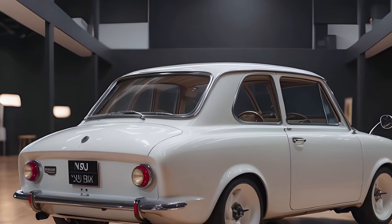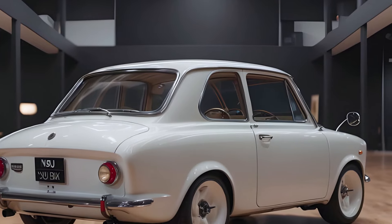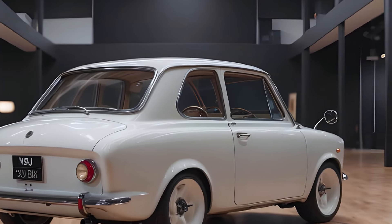Pricing for the 2025 NSU Prinz is anticipated to start at around $20,000 with a release date projected for late 2024. This description is based on fan-made concepts and rumors and should not be taken as official information from NSU.